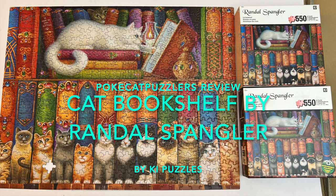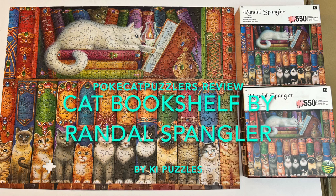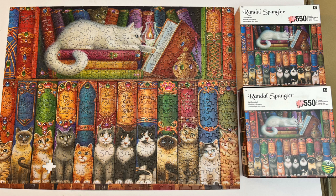Hi, this is Sierra with the Pokecat Puzzlers. We are reviewing Cat Bookshelf by Randall Spangler. It has 500 pieces, it is 24 by 18 inches, and it was made by KI Puzzles.